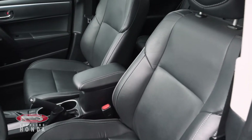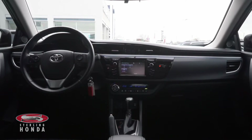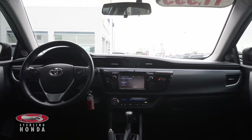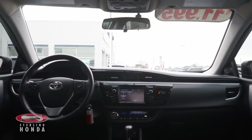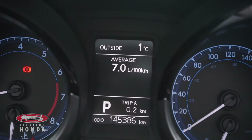The front bucket seats have also been very well kept, as this vehicle has been fully detailed from top to bottom. The 1.8L 4-cylinder engine has up-to-date fluids and filters with less than 146,000 km on it.